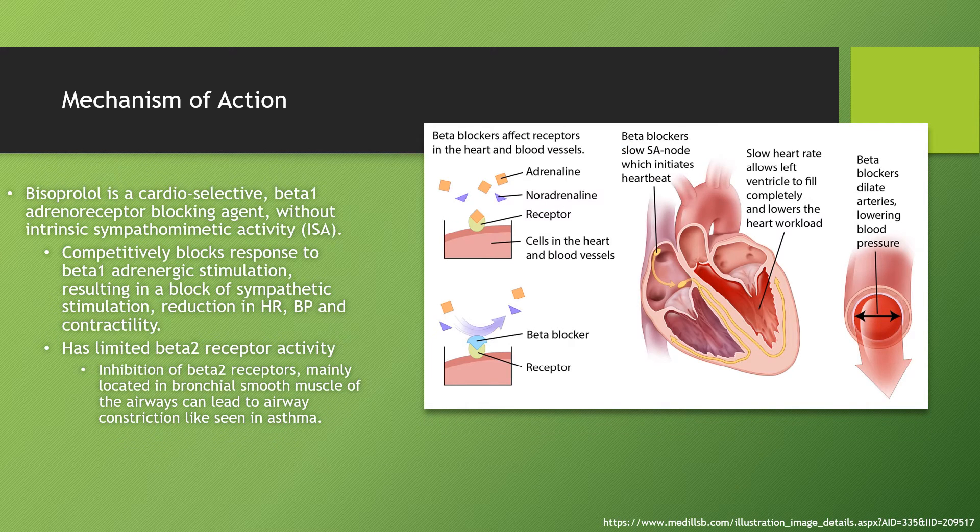Mechanism of action. Bisoprolol is a cardio-selective beta blocker. It works without intrinsic sympathomimetic activity. It competitively blocks the response of beta-1 receptors, resulting in a block of sympathetic stimulation, which reduces heart rate, blood pressure, as well as heart contractility. It has limited beta-2 receptor activity, which means it has much fewer side effects involving bronchial smooth muscle or the airways that can typically lead to symptoms like those seen in asthma.